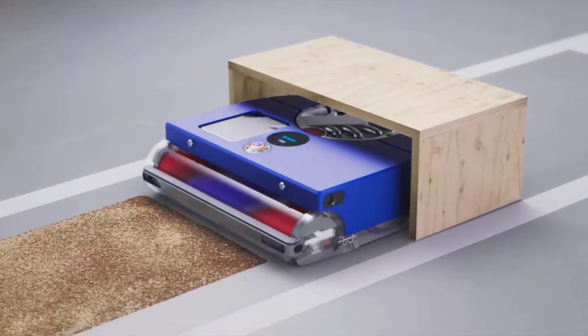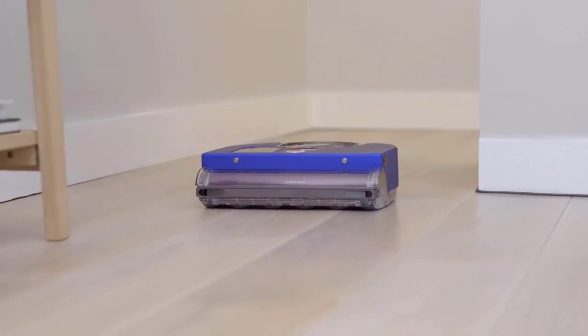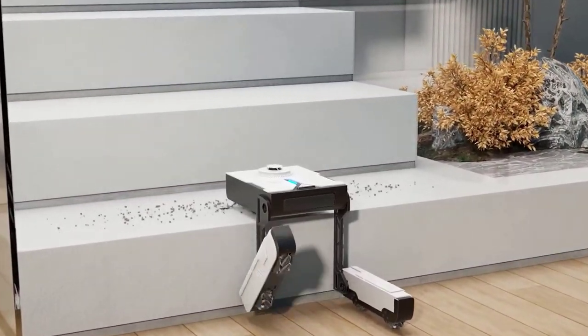In our fast-paced world, finding time for household chores can be a challenge. Thankfully, technology advances, bringing us innovative solutions to simplify our lives.